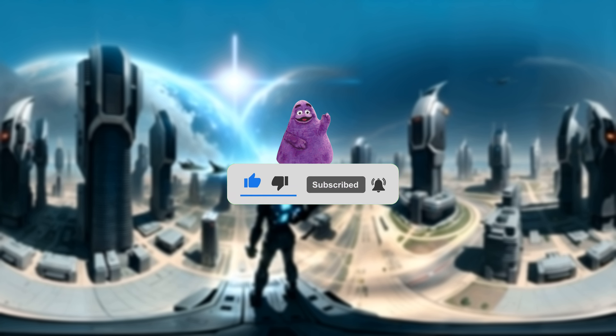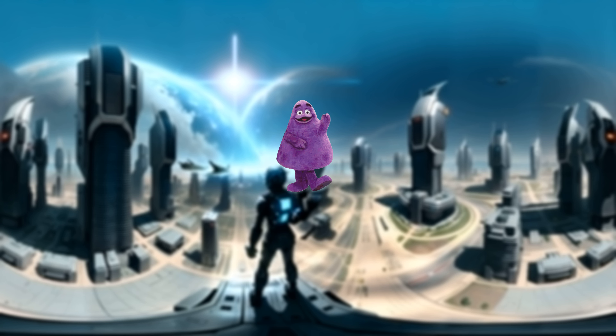If you like the adventure, don't forget to subscribe to our channel for more epic journeys. Let us know which character you'd like to see in our next video. See you later!